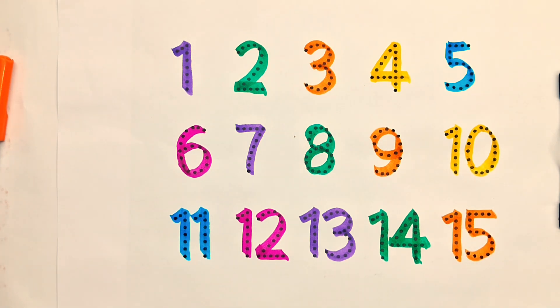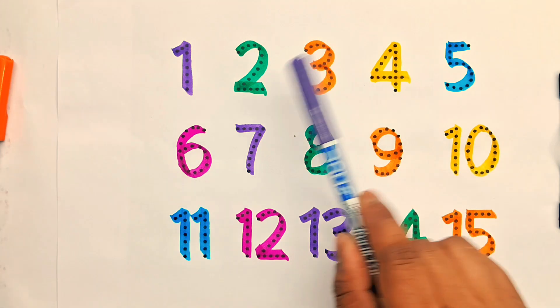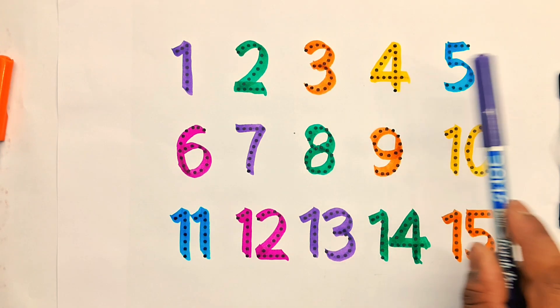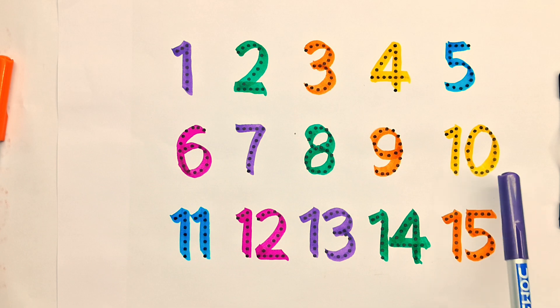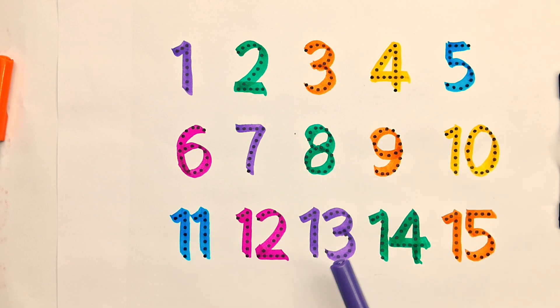Repeat counting numbers: one, two, three, four, five, six, seven, eight, nine, ten, eleven, twelve, thirteen, fourteen, fifteen. Kids, please like and subscribe to my channel. Thanks for watching!